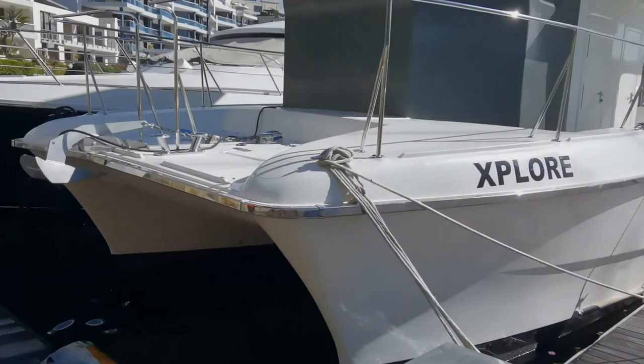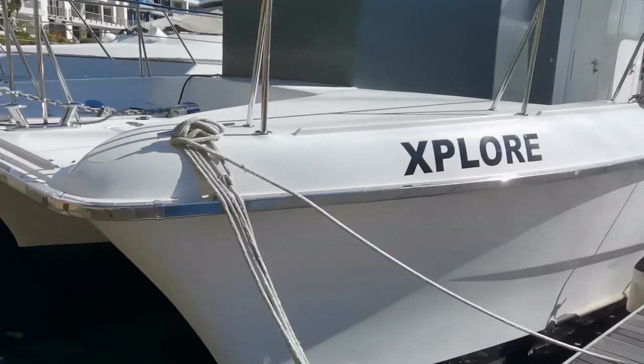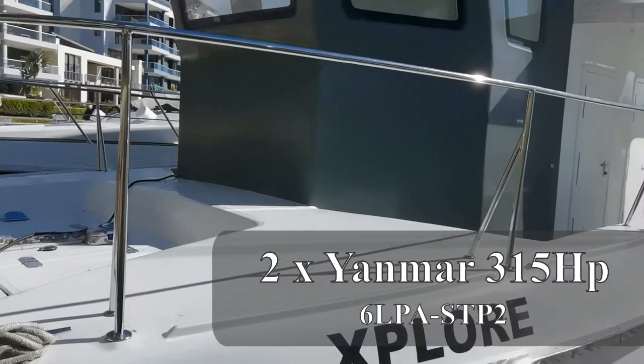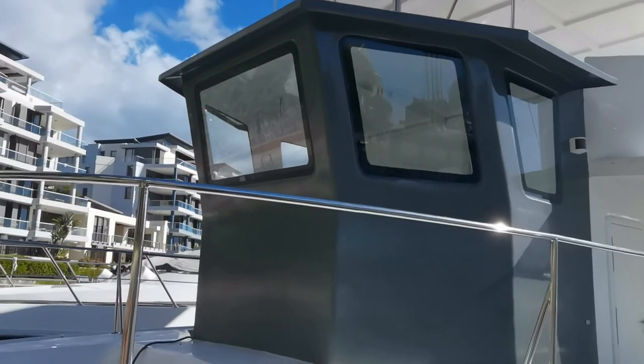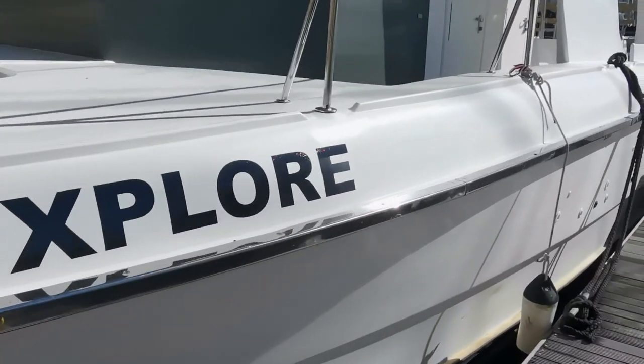Here we have an adventure power kit powered by two Yanmar inboard diesels. I'll give you the specifications in the notes. There's your pilot house up top — beautiful views from there.